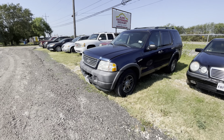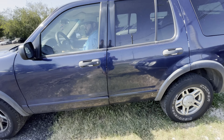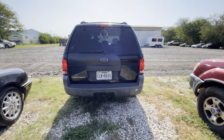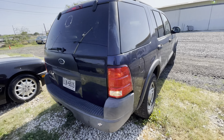Hey everybody, today we're out here at Allum Auctioneers. We have a 2003 Ford Explorer. It has the 4.0 liter engine in it, so a six cylinder. 189,000 miles on it.